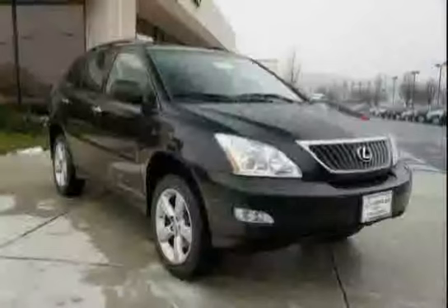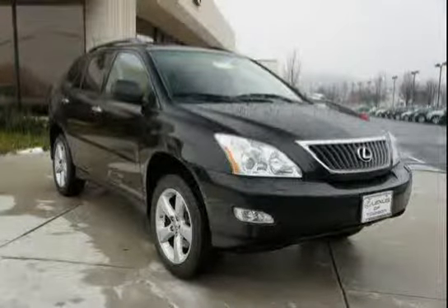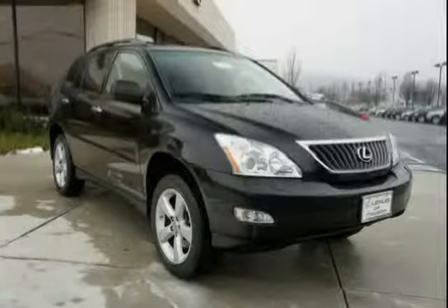Driven with care for 76,659 miles, this makes the RX 350 an easy choice for you.